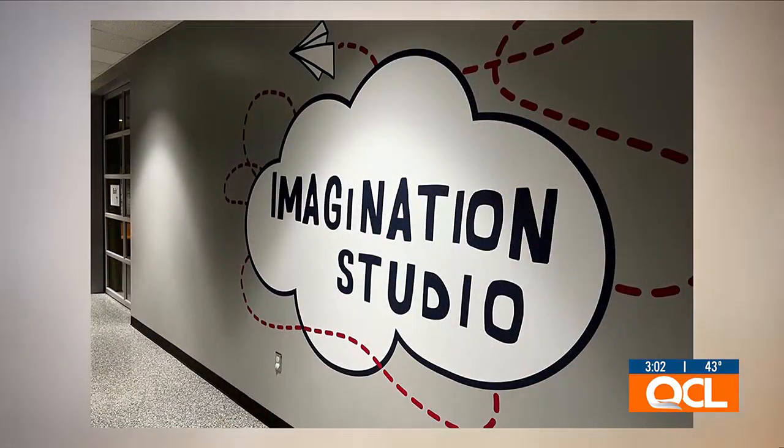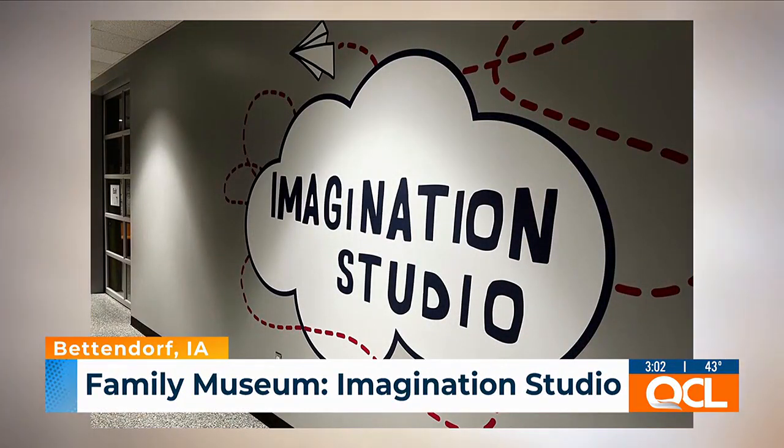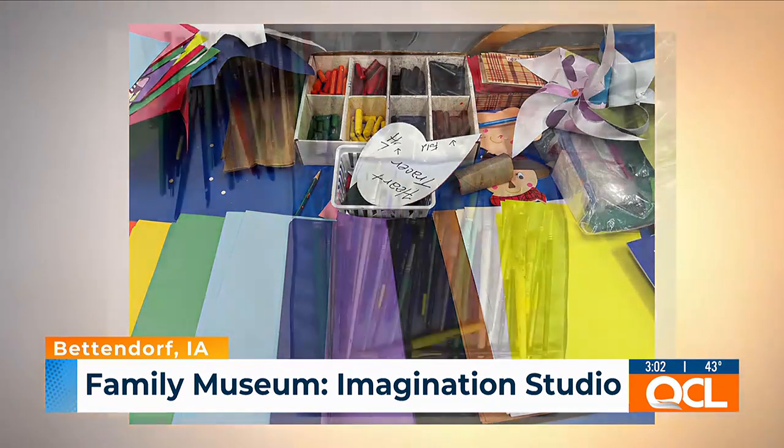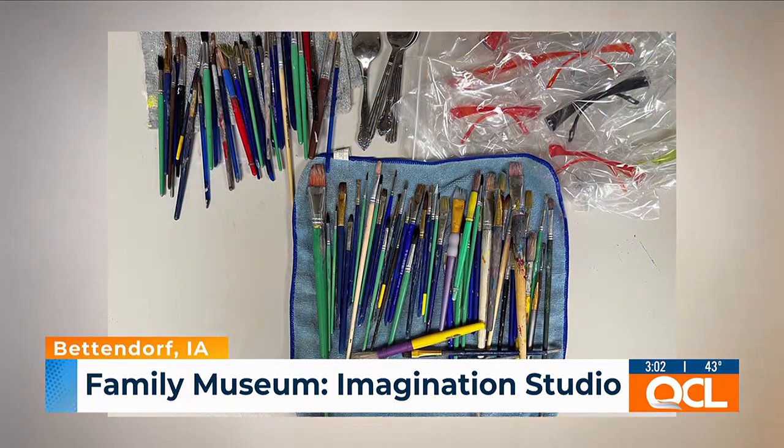You can do arts and crafts, you can do clay, you can build something with our tools and the wood that we provide. It's just this really great maker space. It's a great space for kids to just be creative.